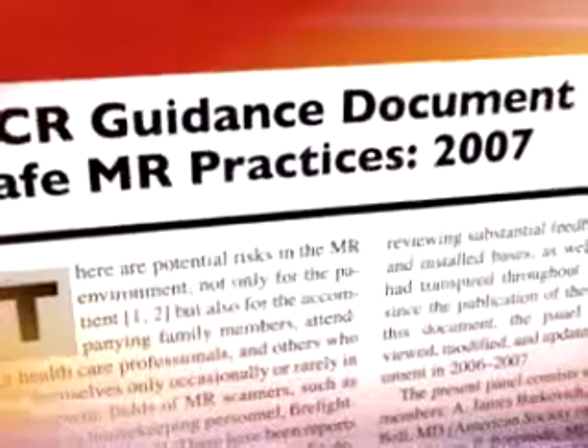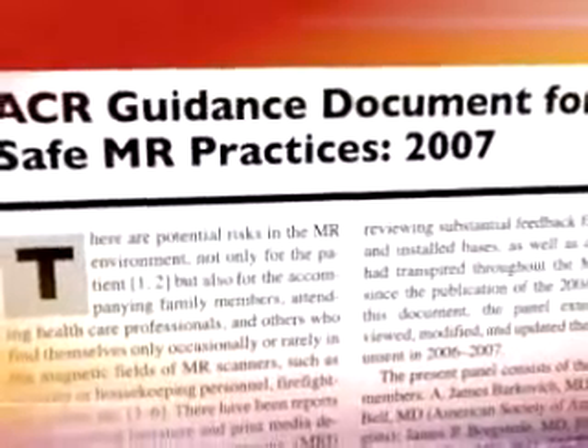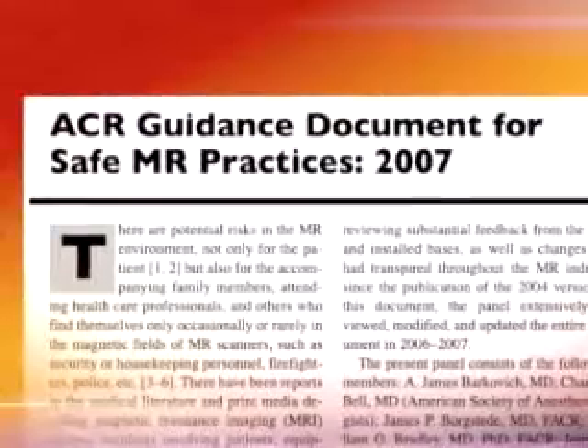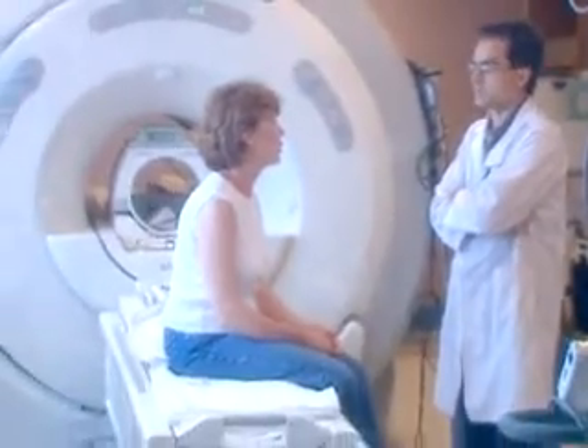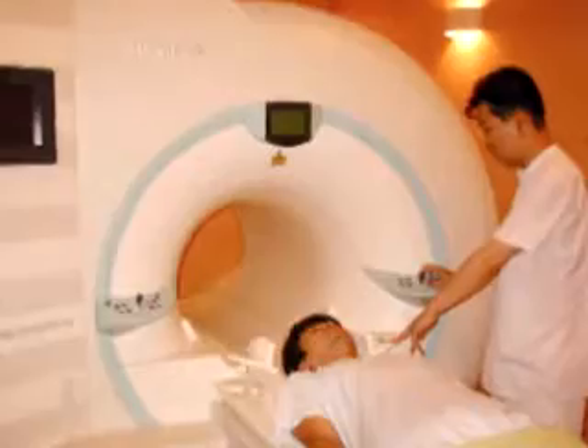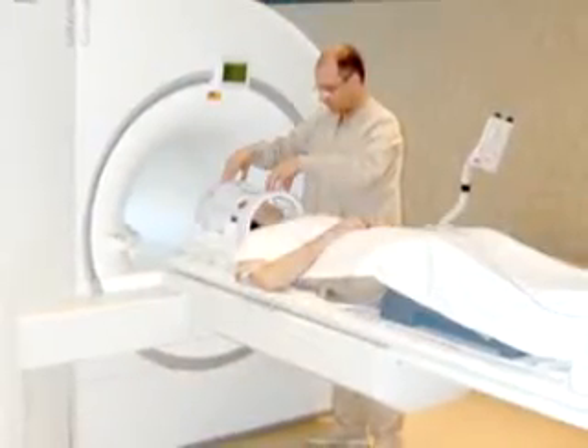It's called the ACR Guidance Document for Safe MR Practices, and it covers every aspect of MR safety from the design of the MR suite and the qualifications of personnel to screening patients and what to do in an emergency. If you work in or near a magnetic resonance facility, it's important to have and read this document. But it also contains information that may be useful for non-radiology personnel who prepare patients for MR procedures.